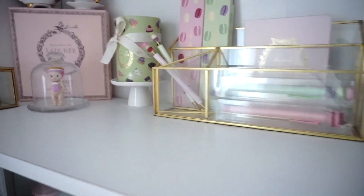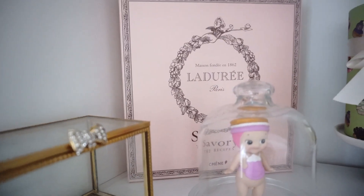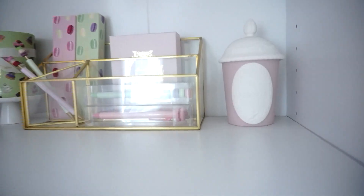And up here, this is a macaroon brand. I don't know how to say the name, so I'm going to close up. I love tea and macarons — those are my favorite pastries. This is actually a candle.